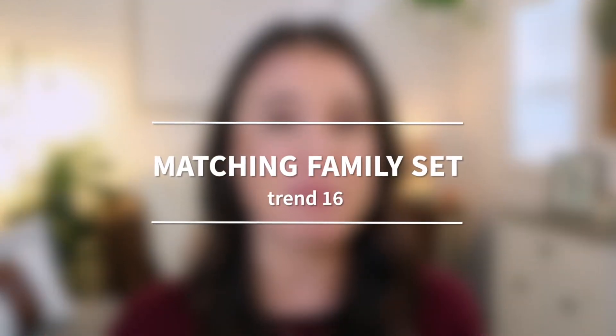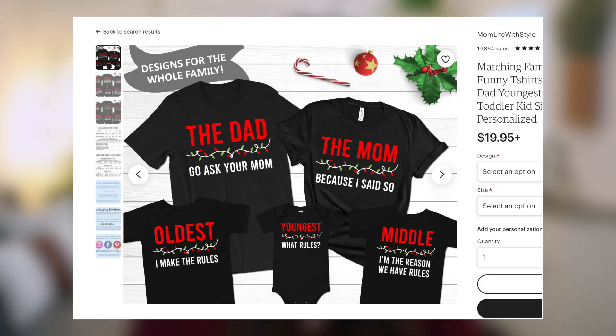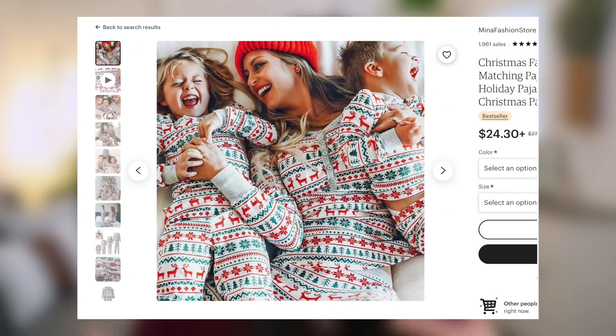Our next one is a tried and true staple for families around the holiday season: any kind of matching family set. People love to make holiday cards with their family photo with all family members coordinating or matching in some way, and a lot of times this includes matching family pajamas. If you're in the style world, think about whether it be pajamas or regular clothes — how you can create coordinating and matching sets for multiple family members. And definitely don't forget the pets, because there are so many pet lovers shopping on Etsy.